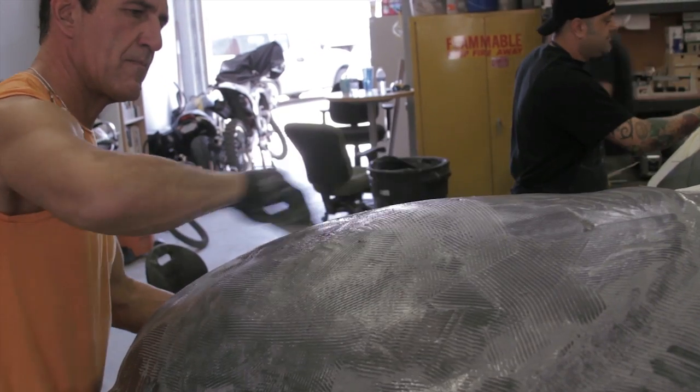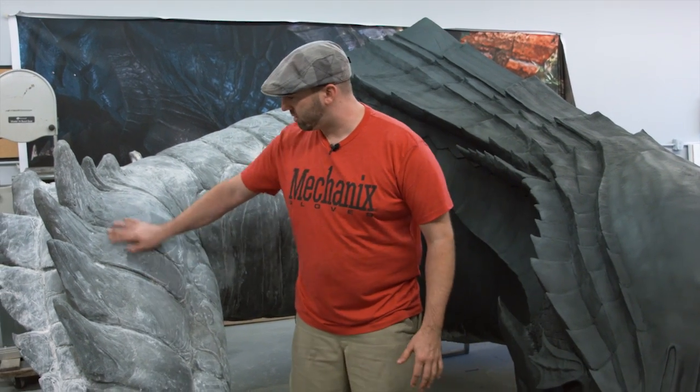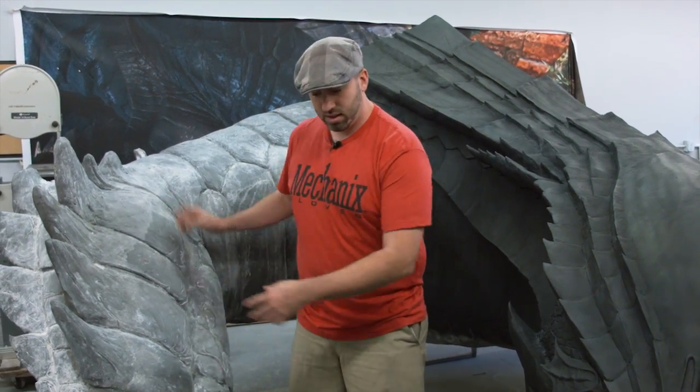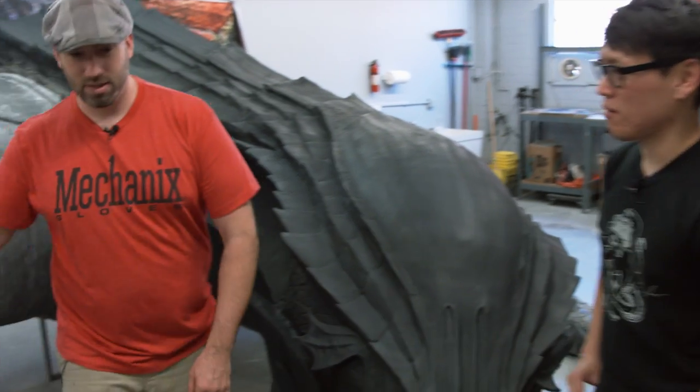We were able to sculpt it, sand it, grind it, and change things. Right here, I just primered this part this morning — but before the primer you could see all the details of where we were sculpting and moving stuff around. I'm really curious about that sculpting process and working with those materials — can you give us a demonstration? Sure, over here.